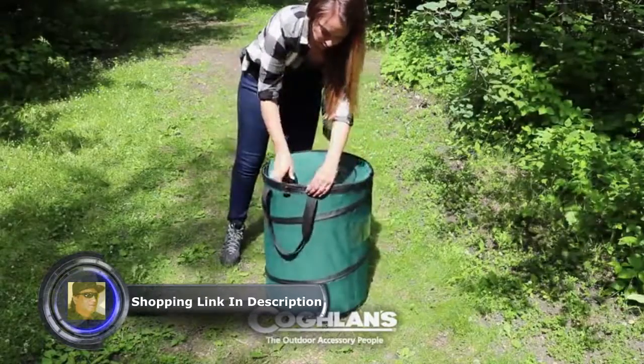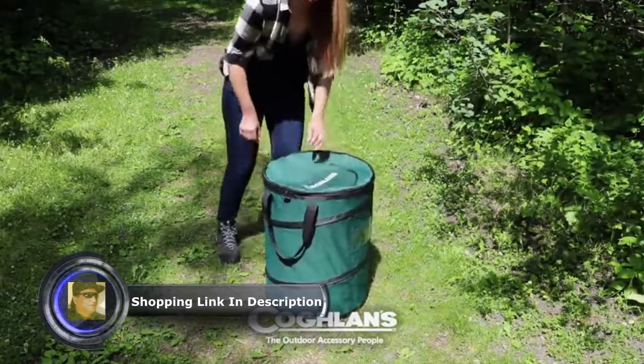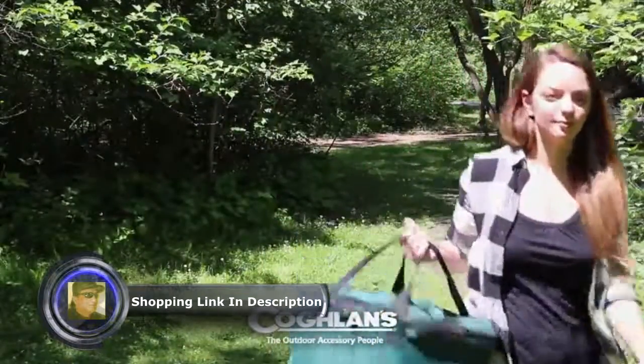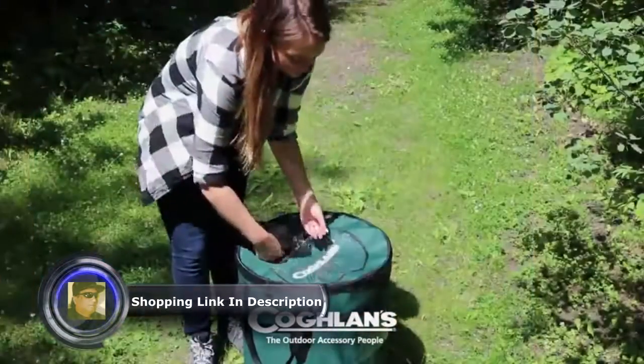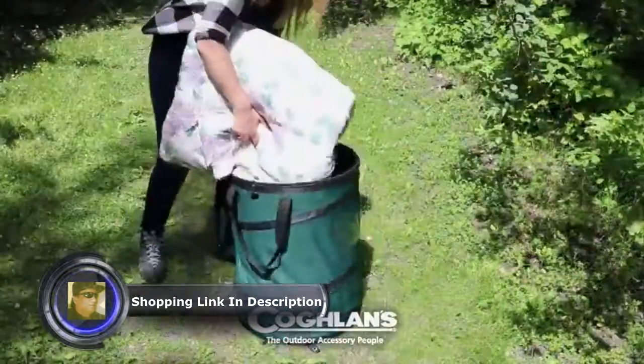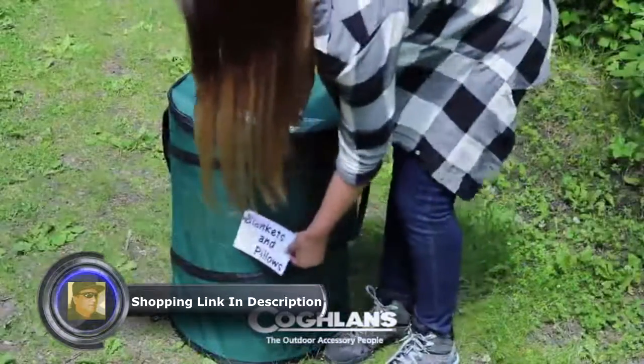A fully zippered lid keeps everything in its place when not in use, and securely sewn webbed handles make transport a breeze. Additionally, there are two clear pockets — one to keep extra garbage bags handy, and the other to label contents for storage at the end of a season.